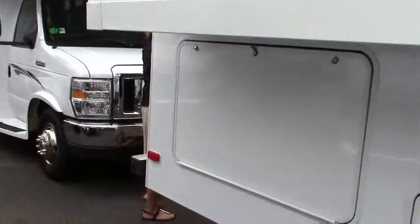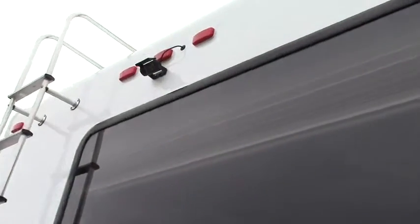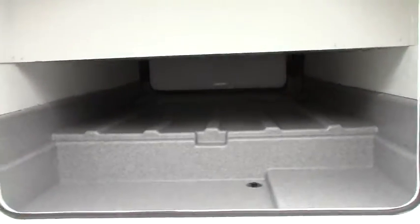Coming around on the back side you've got your roof ladder and backup camera. And if you come all the way over to this side, you can see that this is a nice through-and-through storage on this coach, as well as on this side. Let's go inside and see what those slides do for us.